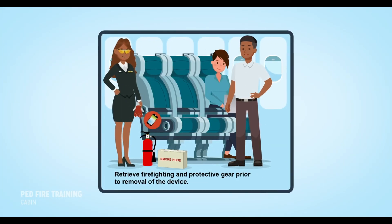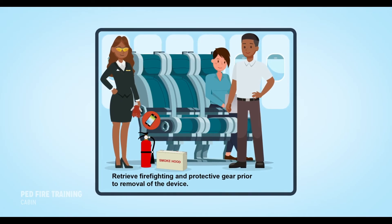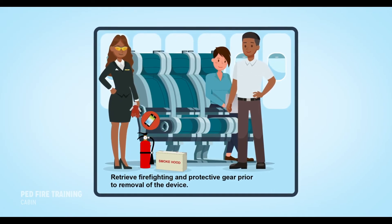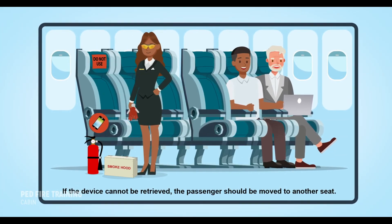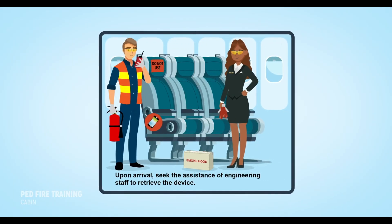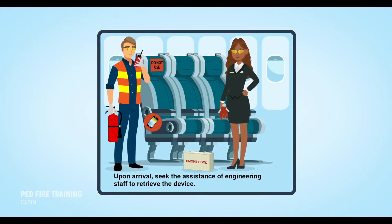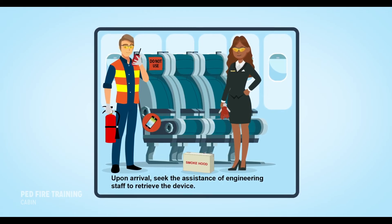If it is known or suspected that the device has been crushed, firefighting and protective equipment should be retrieved prior to attempting to retrieve the item. If the device cannot be found, the passenger should be moved to another seat. Monitor their original seat for any signs of fire or smoke. Upon arrival, seek the assistance of engineering staff to retrieve the device.